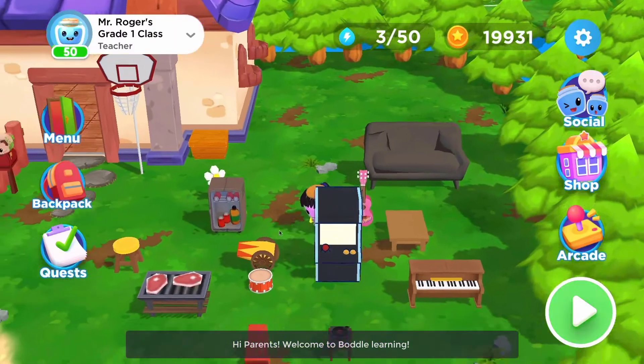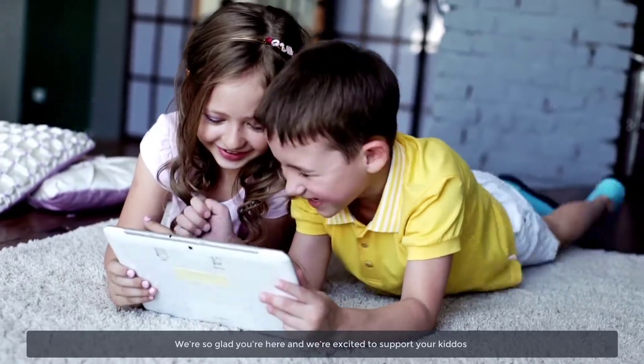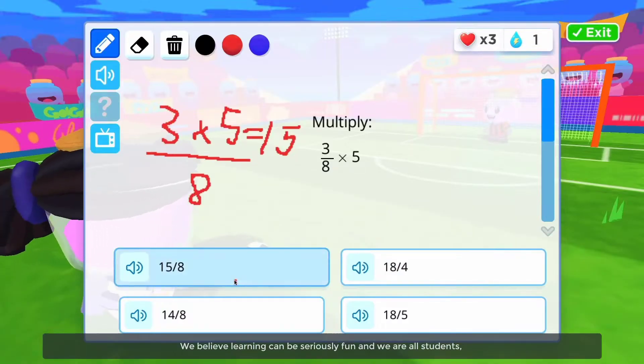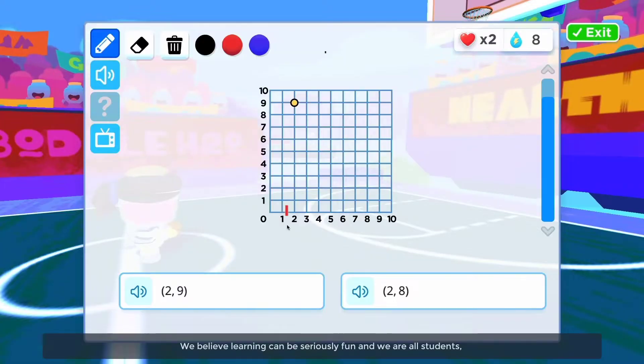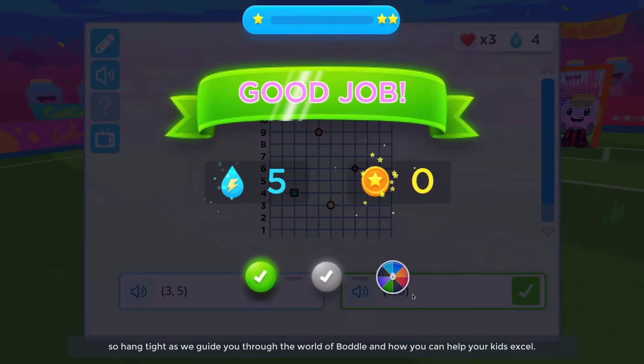Hi parents! Welcome to Bottle Learning. We're so glad you're here and we're excited to support your kiddos as they unlock their love for learning. We believe learning can be seriously fun and we are all students, so hang tight as we guide you through the world of Bottle and how you can help your kids excel.